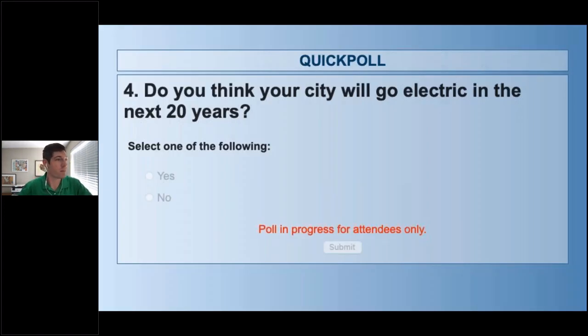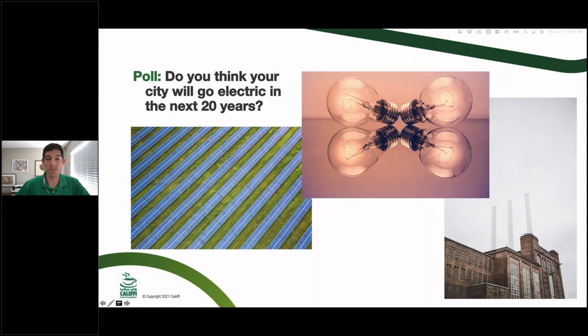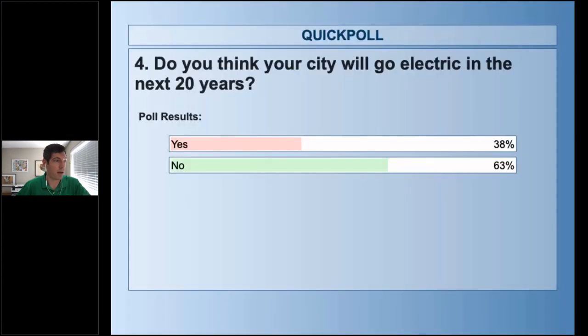While votes come in: when I was still in the trades, many houses built in the 70s went all-electric because of incentives. It was striking how many of those houses we were later converting back to gas in the Midwest because natural gas had become so much cheaper and there were no more incentives for being all-electric. Poll results: 63% say no, 38% say yes — it's almost surprising that many say yes for 20 years. Hard no from Fairbanks, Alaska.